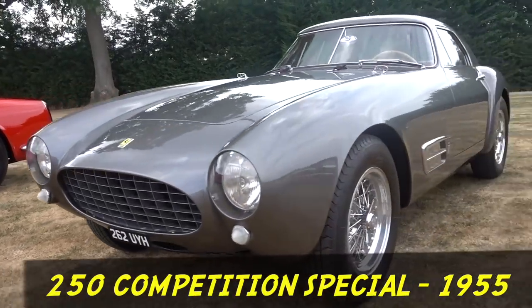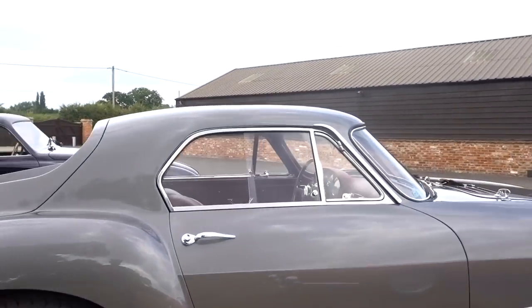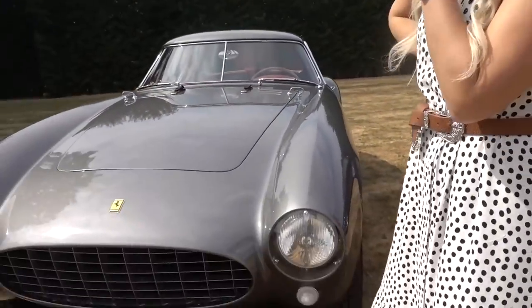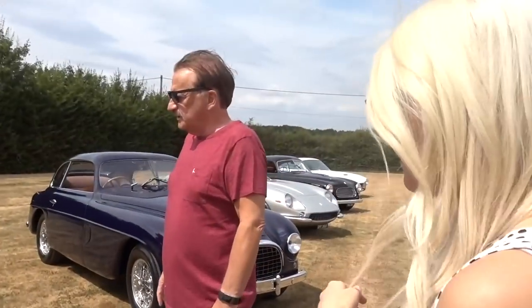This is a 250 Competition Special, 1955, and the price of that is 12 million dollars. It's the only one in the world. The only one in the world — it's a one-off, all aluminium bodied. So it's not because there's only one left in decent condition — they only ever made one.